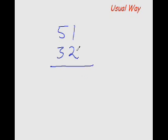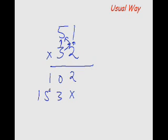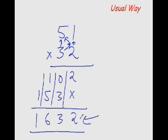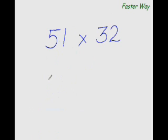The usual way of multiplying any two-digit number with any other two-digit number: 2×1 is 2, 2×5 is 10, 3×1 is 3, and 3×5 is 15. Now add all the numbers in the column — it gives 2, 3, 6, 1 — the answer 1632.